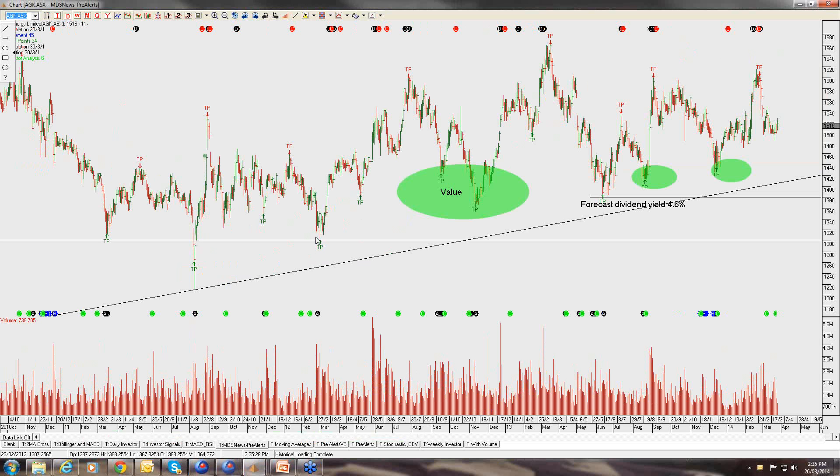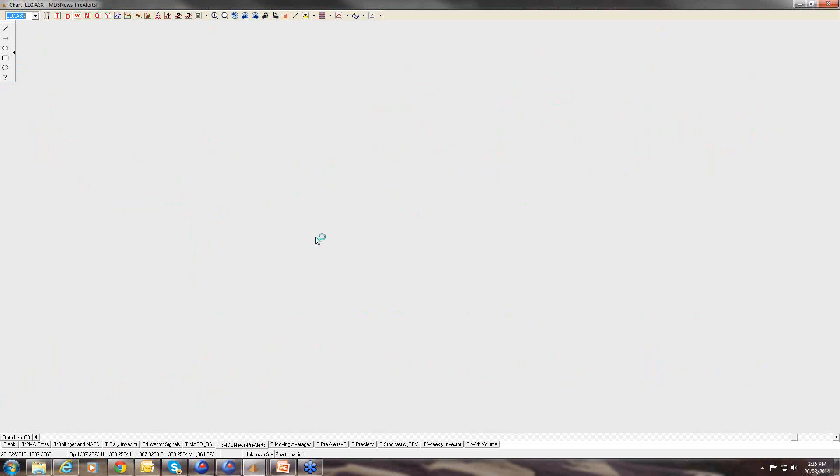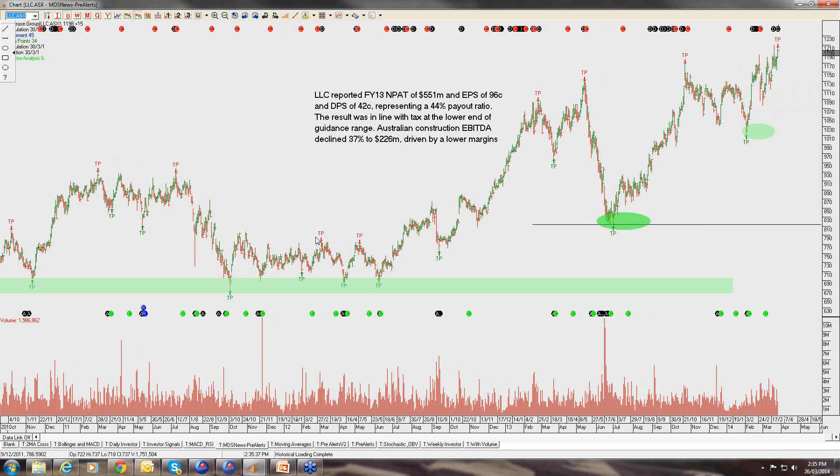Moving straight into the stocks I want to cover today — to break it up, I'll present the portfolio by sector. Normally we would roll through the top 50 stocks, but today I'm just going to look at it from a sector standpoint. First of all, let's take a look at the property stocks that sit within our model portfolio.